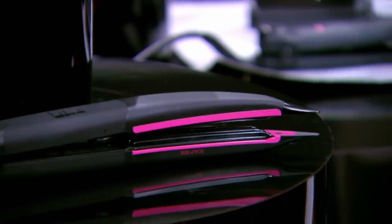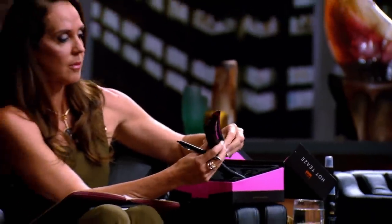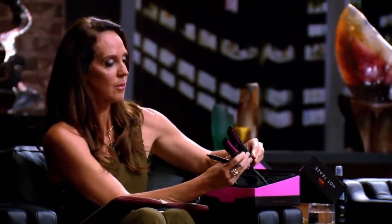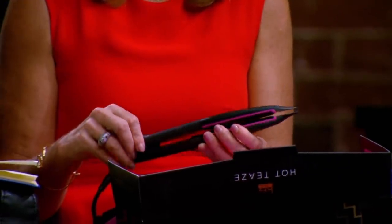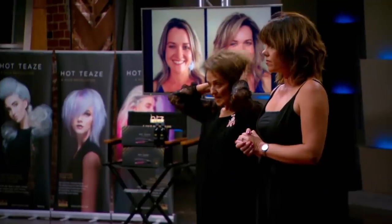It's not like a crimping iron. A crimping iron is a V shape. This has little square shapes which is four points of crease instead of two points of crease, which makes it denser and less noticeable. And in my 50 years of hairdressing, nothing has ever given me — because it's very thin — hair that I can move like that and it will still have body. That's what I've been looking for.